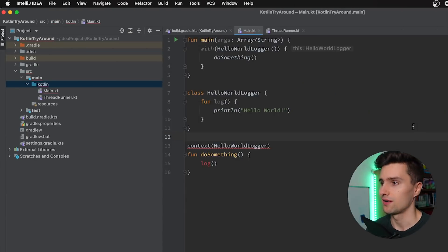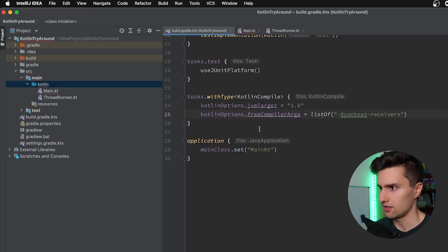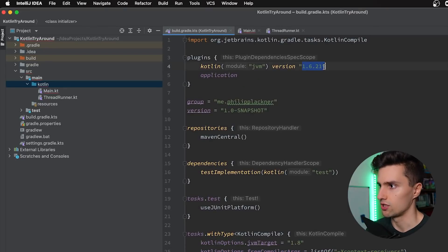Starting with the first feature: Context Receivers. This was included in Kotlin for a while as a preview, but now they've put it into the stable version while still marking it as experimental — and you still need to opt into it. I'm in IntelliJ here and you need to add specific compiler arguments to enable this feature in combination with the latest Kotlin version.